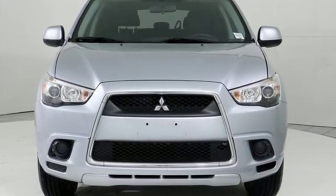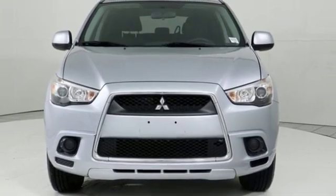Find your own lane in this Mitsubishi. See it for yourself when you take it for a test drive.